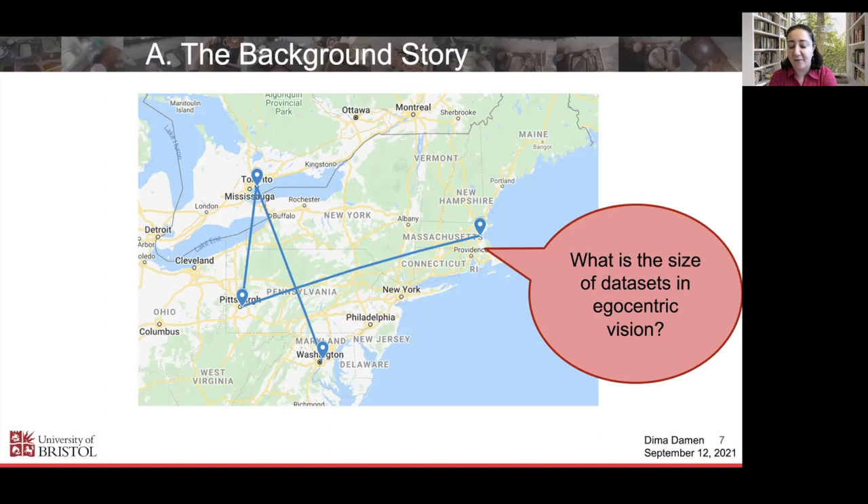The first question came, then the second, the third — by the time I was asked the fourth time, actually at MIT, I thought: that's it, I need to do something about this, because this question will keep coming. Whatever innovation I would do in research in this area, there will always be this question of what's the size of the datasets you can train or evaluate on.